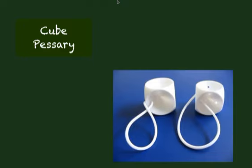Cube pessaries are also space-occupying pessaries. They work better if you have the widened genital hiatus. They can be managed by the patient, but again, it can be more difficult to get in and out than the ring.